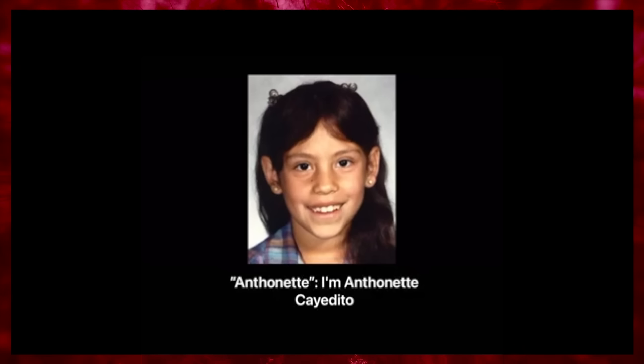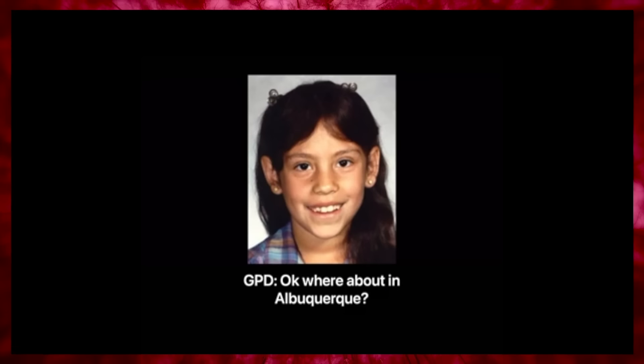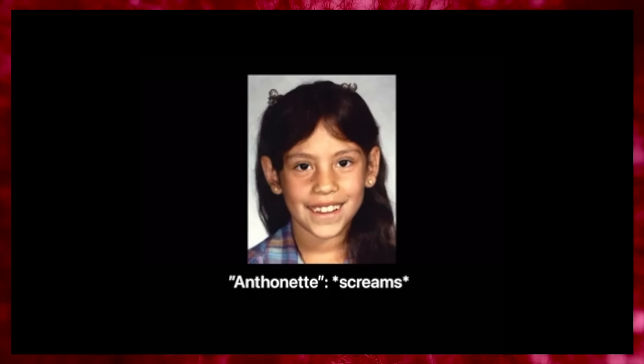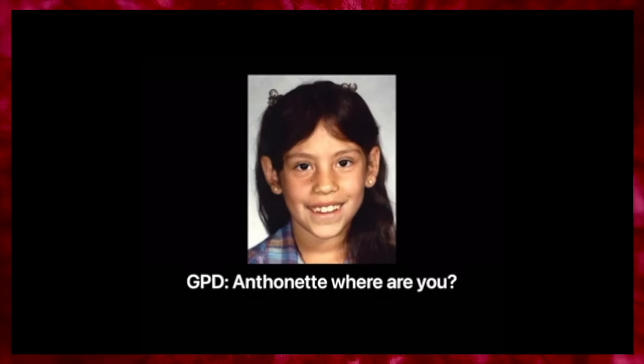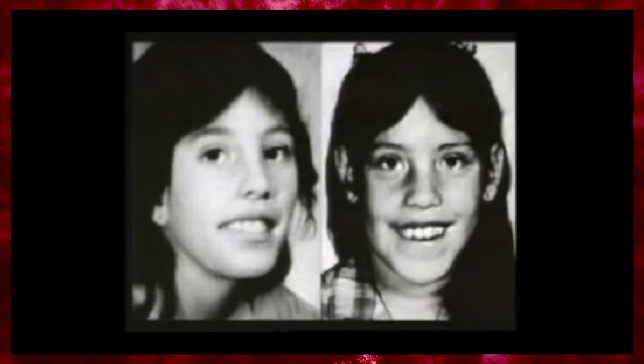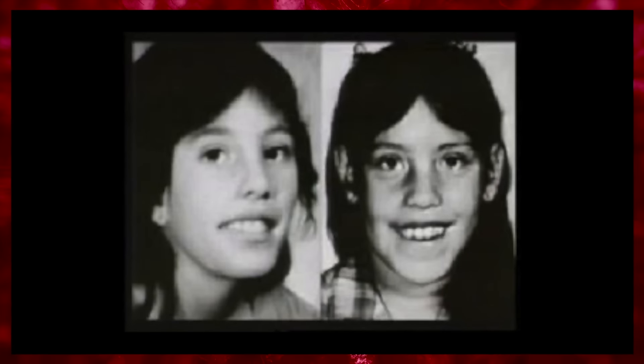In the call audio, the girl says: 'I'm Antonette Cayedito. I'm Antonette.' The dispatcher asks her whereabouts in Albuquerque, but the line goes quiet. Before the call could be traced, an angry adult voice could be heard shouting, 'Who said you could use the phone?' — followed by the girl screaming and the sounds of a scuffle, after which the call was cut off. Cayedito's mother Penny believed the voice to be her daughter's, but could not recognize the adult's voice.